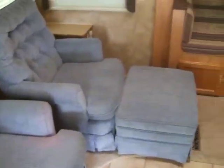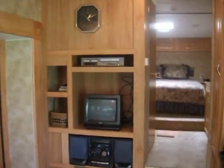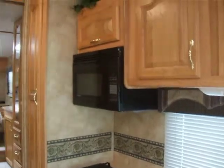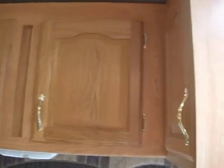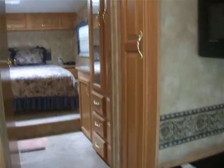Rear living. The refrigerator freezer. The entertainment center. The range. Micro. Cabinets above. The pantry is right there on the right.